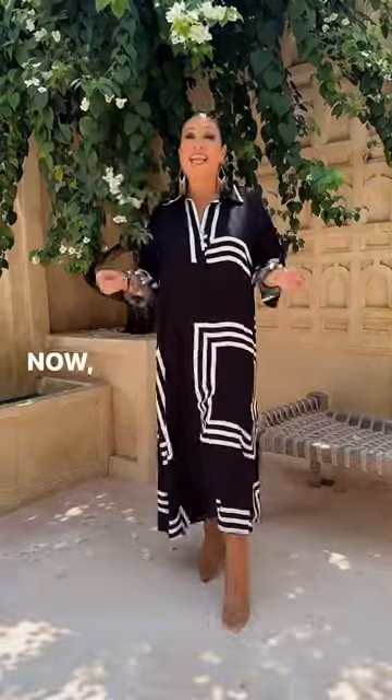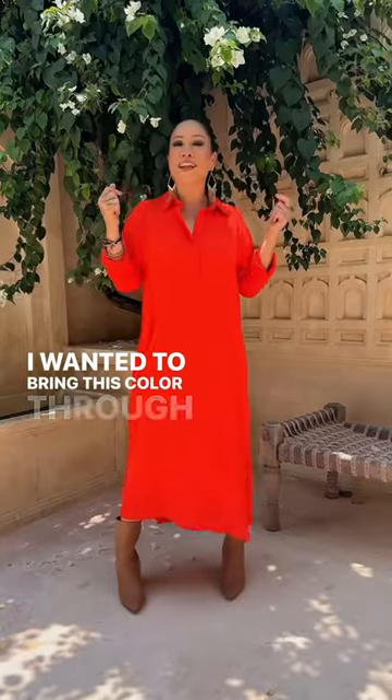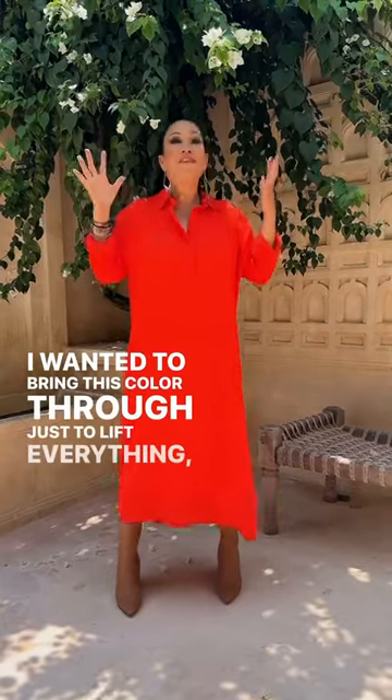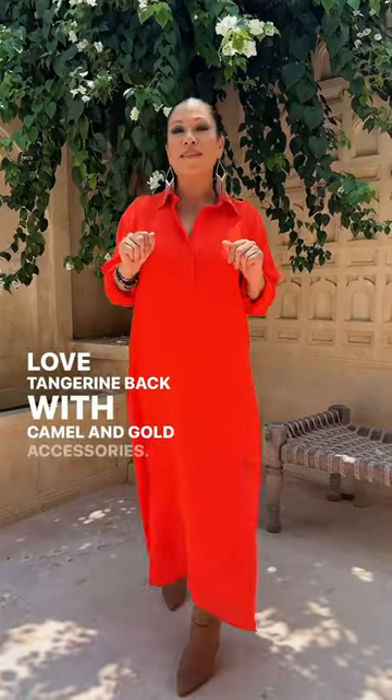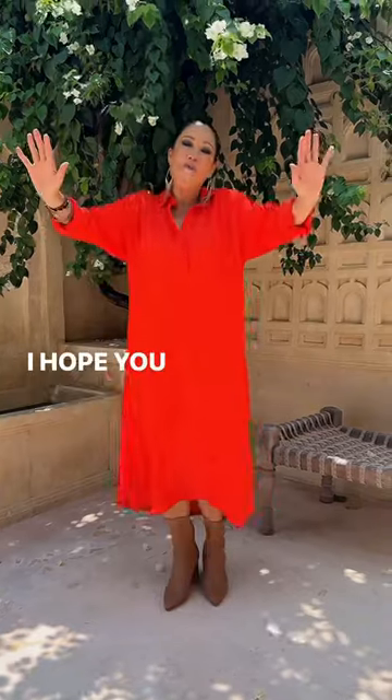Now it's in a rayon, so it's still lightweight. Let me show you the tangerine color — I wanted to bring this color through just to lift everything, make everything feel happy. I love tangerine back with camel and gold accessories. I feel like it really works well together. I hope you love it.